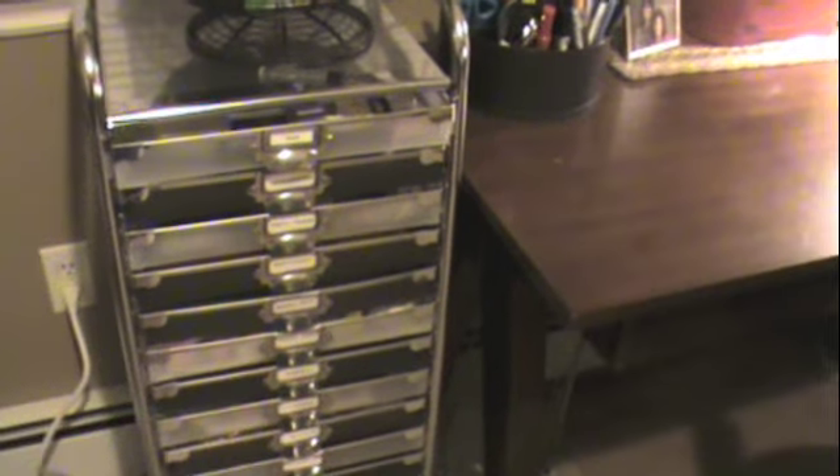Over here she's got a tray system with all her different stickers, all sorted by different occasion. And then up here she's got some stickles and inks, and there's a picture frame that is waiting for a picture of the two of us in her craft room. So we're going to take a picture when we're done this video.